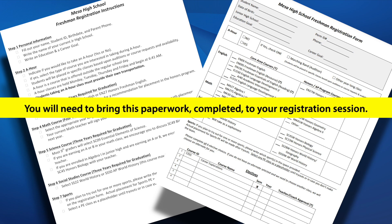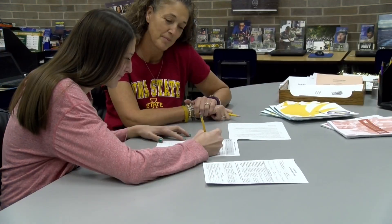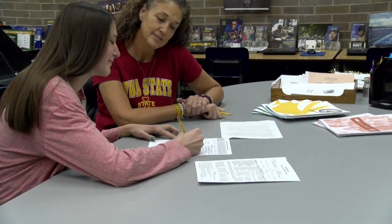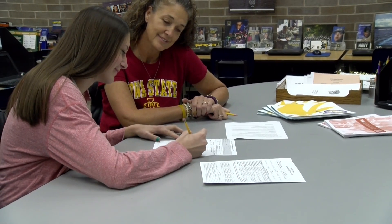You will need to bring this paperwork, completed, to your registration session. Please get out a pencil or pen so you can begin to complete your paperwork now. We will follow the step-by-step guide to fill in the registration form.